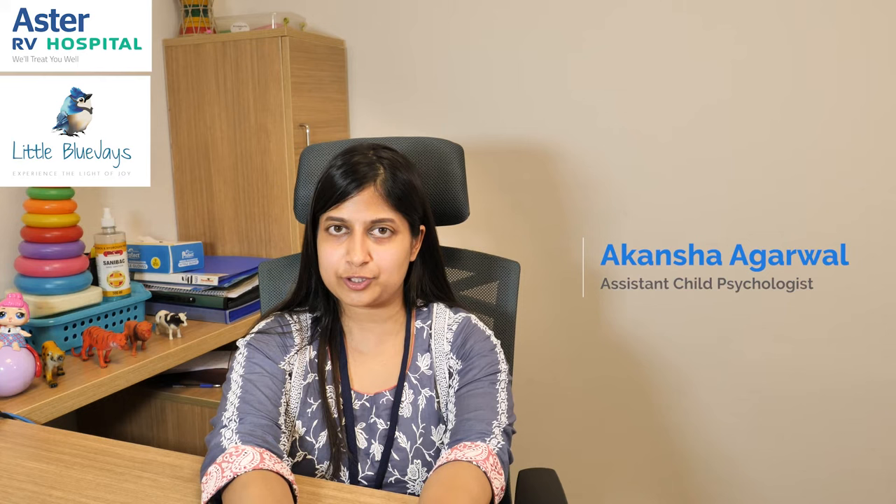Hi, my name is Akansha Agrawal. I work as a child psychologist at Astonville Blue Jays. I take behavior modification therapy.